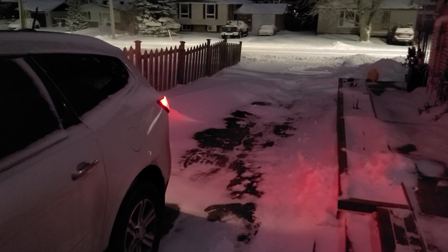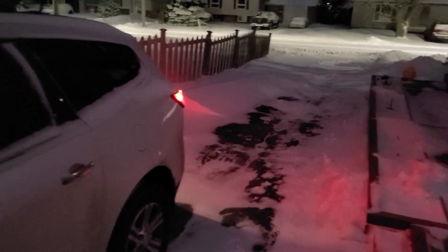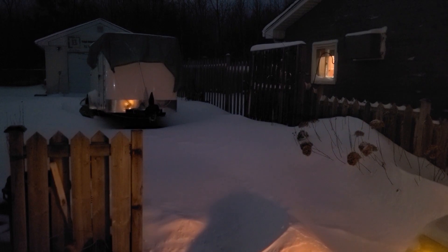And as you can see, I wasn't kidding that we had a big storm yesterday. I actually spent a bit of time after the stream shoveling my driveway. Yeah, winter has arrived.